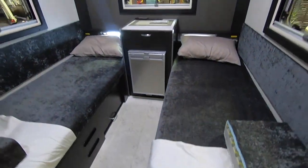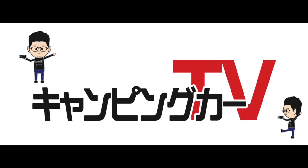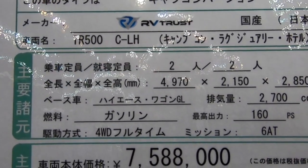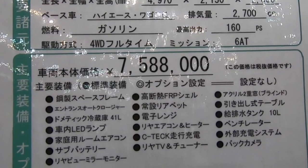Thank you for joining us. Hi guys, this is Camping Car TV. Today, let's see the Japanese motorhome TR500 CLH from RV Trust.